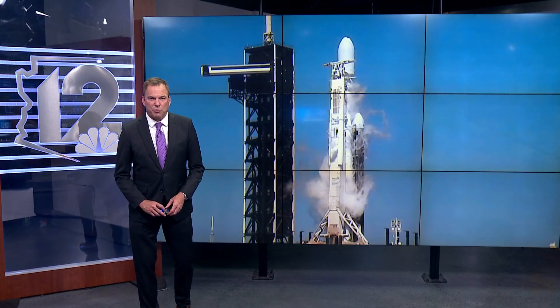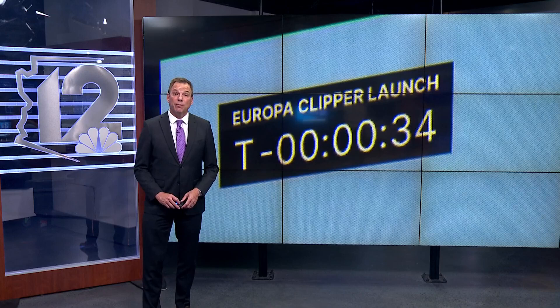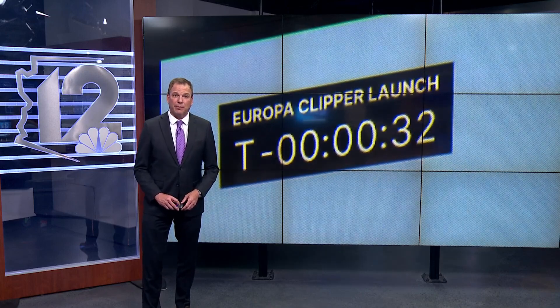NASA's latest mission, launched this morning, sends a robotic spacecraft to investigate one of Jupiter's moons. 12 News journalist Gabriela Becquera explains how scientists at ASU played a big role in this mission.